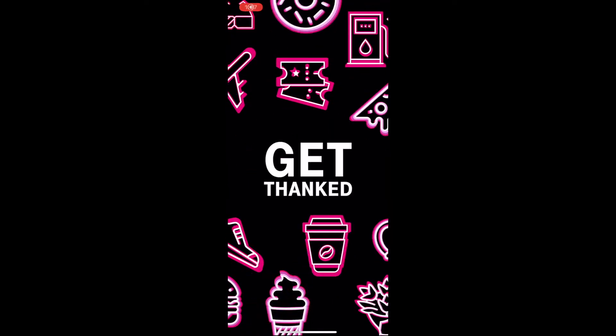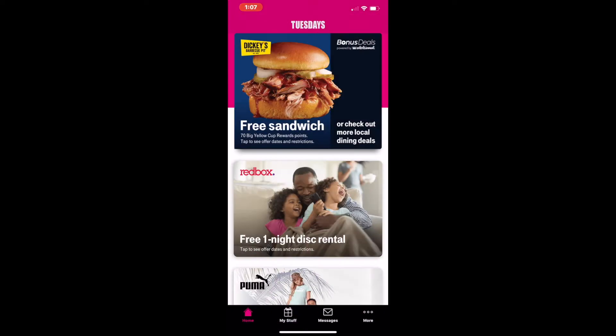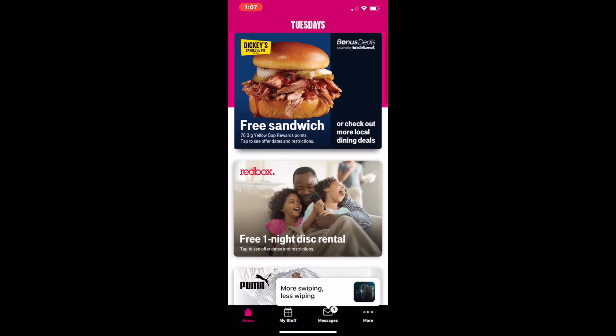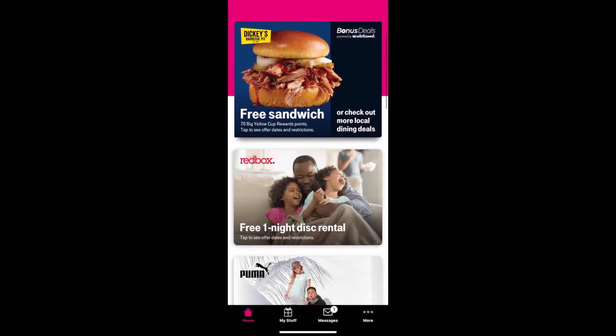Alright, welcome to this week's T-Mobile Tuesday. Let's see what we got. We got Diggy's BBQ Pit — free sandwich. I don't know where this is, anywhere near me.